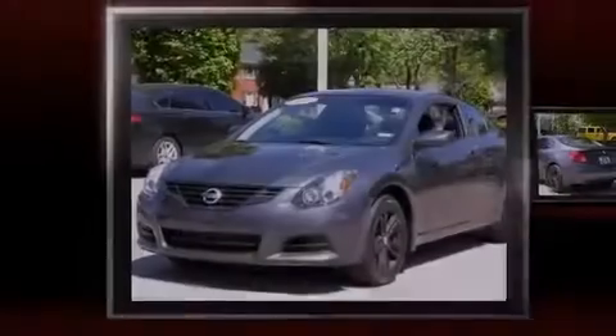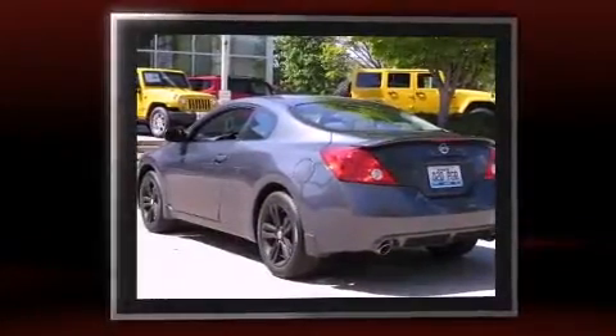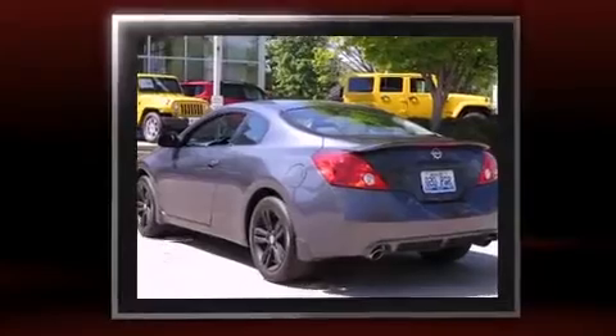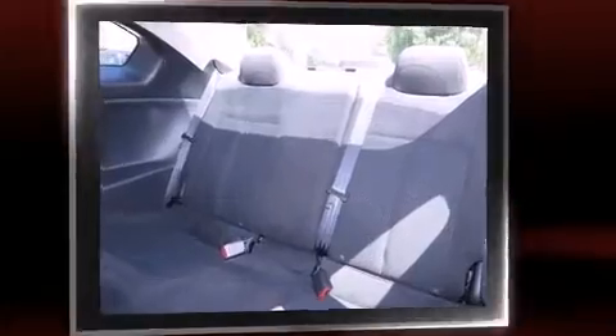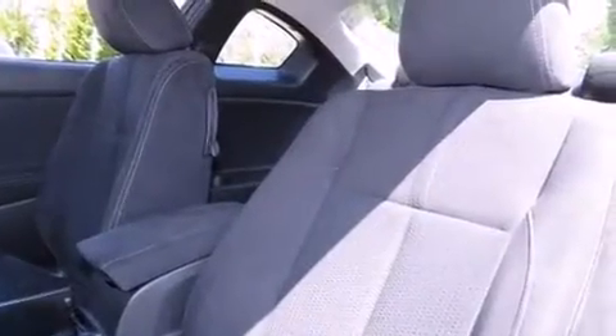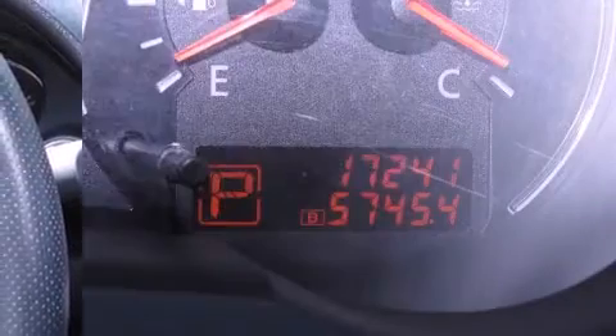Introducing the 2012 Nissan Altima. This two-door, five-passenger coupe has not yet reached the 20,000-mile mark. Nissan made sure to keep road handling and sportiness at the top of its priority list. Smooth gear shifts are achieved thanks to the 2.5-liter four-cylinder engine, and for added security, Dynamic Stability Control supplements the drivetrain.